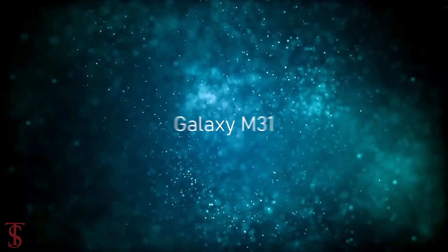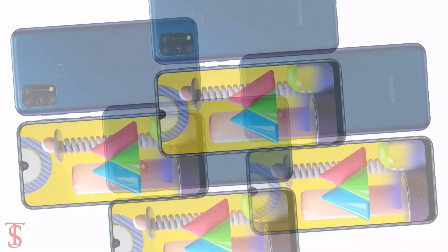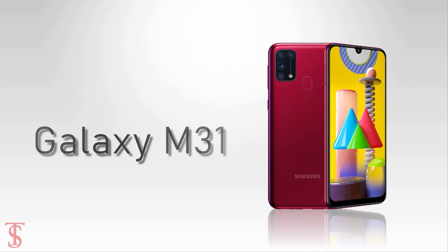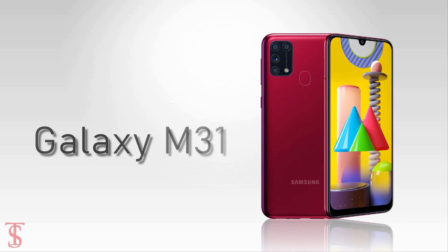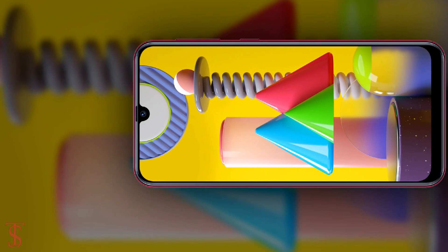Samsung is all set to launch the Galaxy M31 in India, and before the launch, the smartphone's official renders were revealed online. According to the renders, the Galaxy M31 is seen to support a traditional water drop notch style display with a small chin at the bottom.